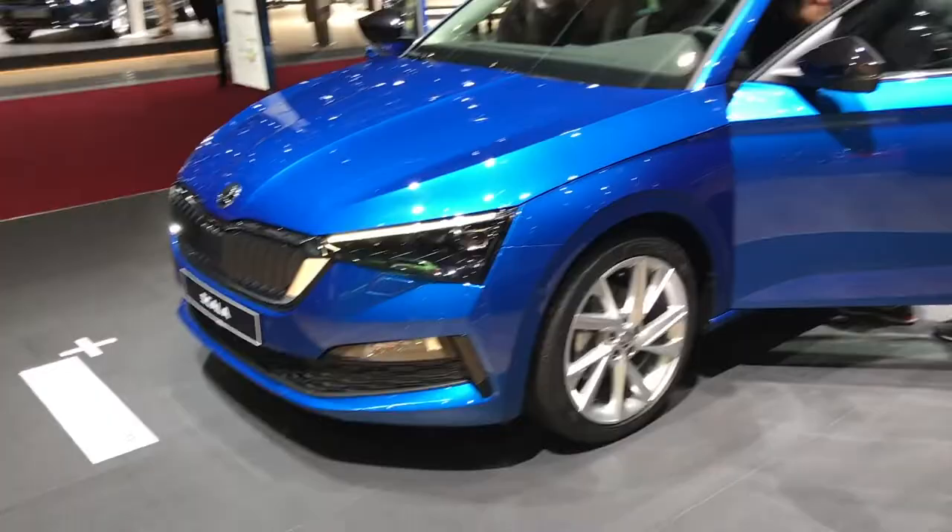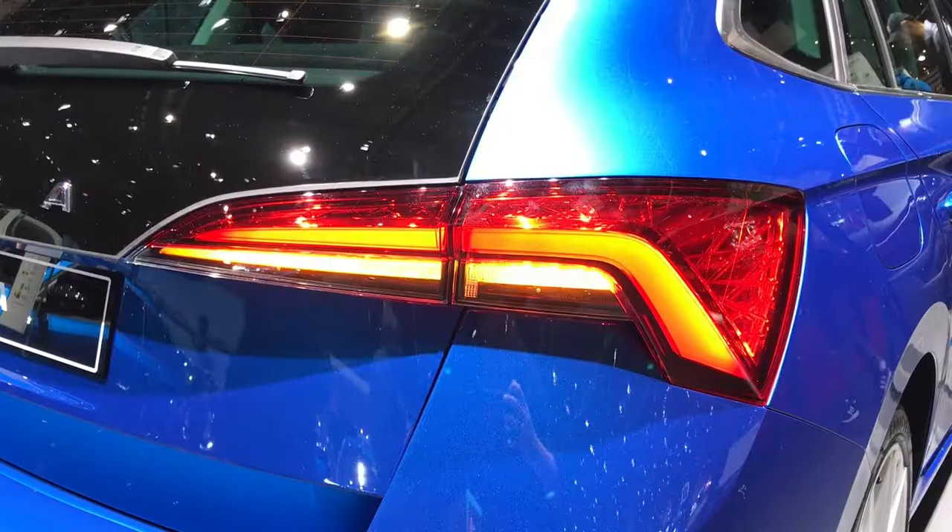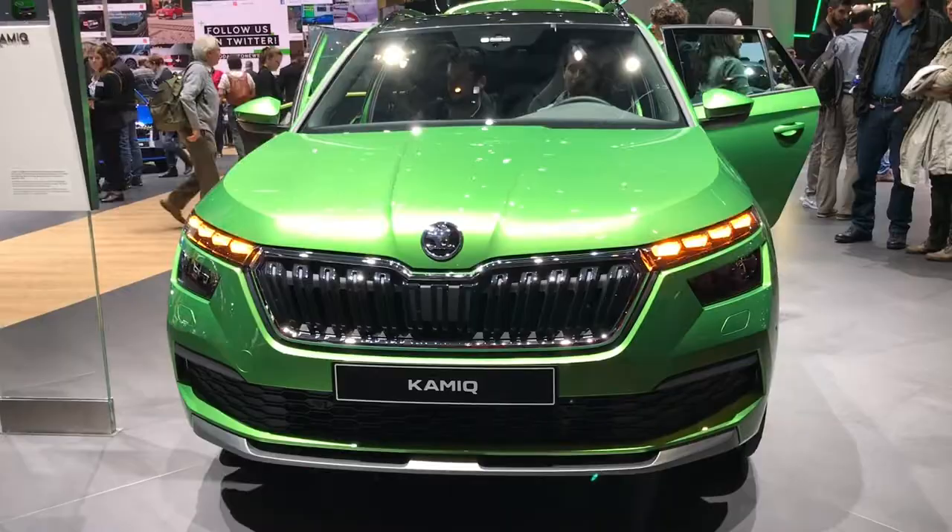Welcome to the 2019 Geneva Motor Show. We're going to get started at the Skoda stand — Skoda is quite close to my heart, I've owned a couple in the past and own one currently. On my right we've got the all-new Skoda Scala, and on my left is the all-new Skoda Kamiq.